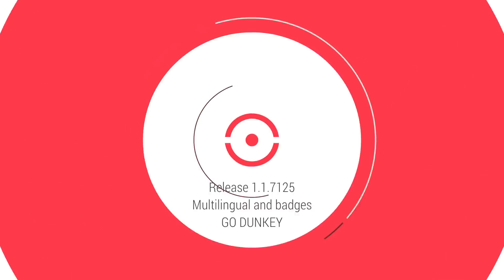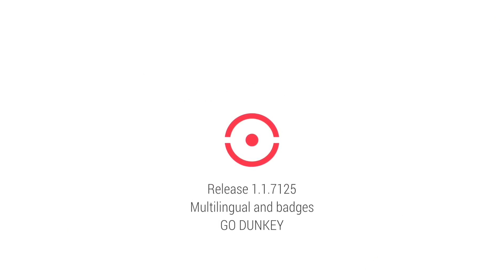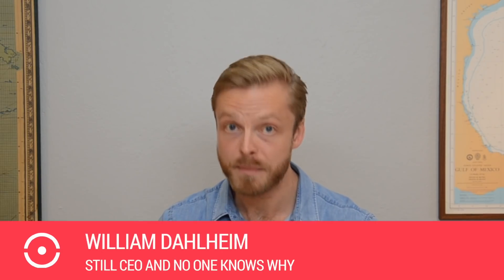We're back, baby! Welcome back, everybody. This release is pretty massive.